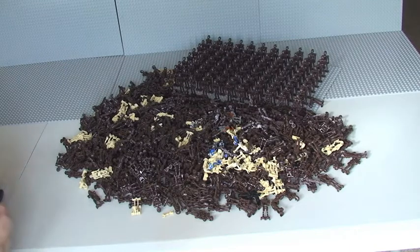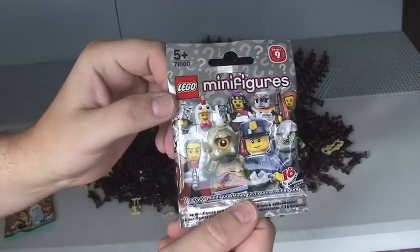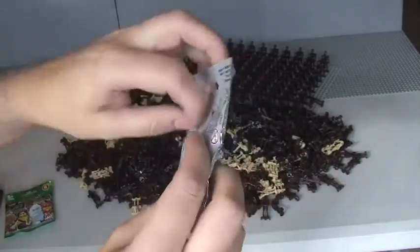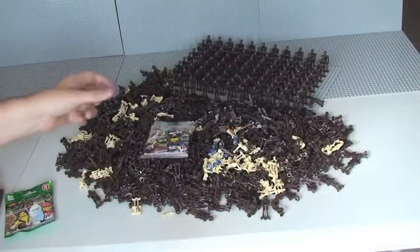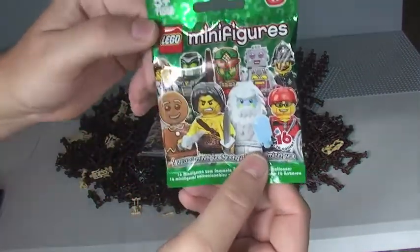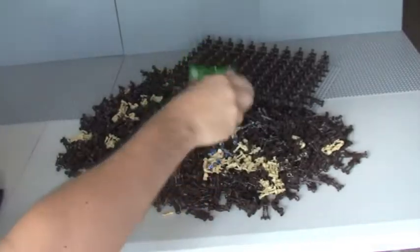So the prizes: first is this Lego Series 9 minifigure. It is opened slightly in the back here which you can see. I know what's in it but I'm not going to share that with you guys because it's going to be a surprise when you get it. Two is a Series 11 minifigure — same again, there's a cut in the opening in the back so I can see, but it's a surprise for you.